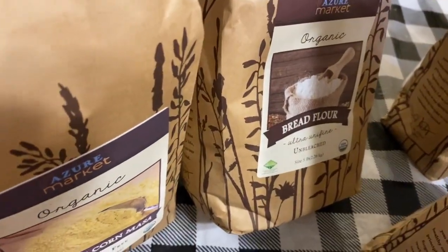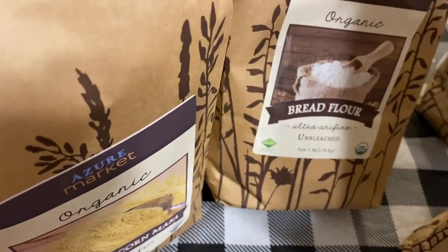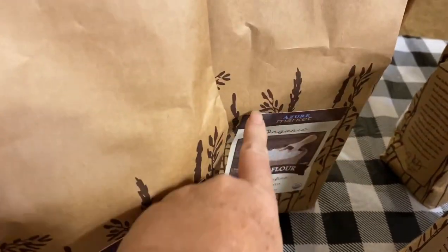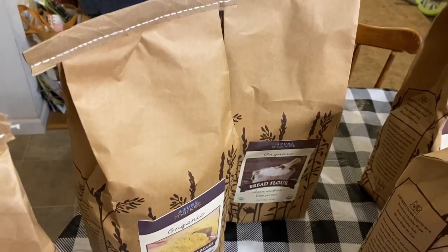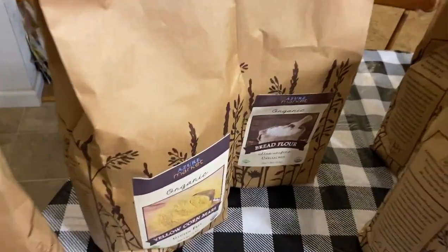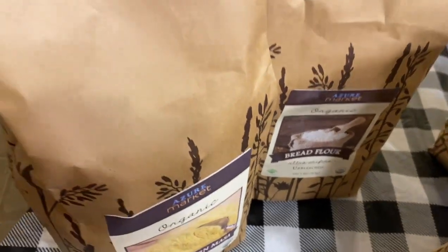This here is organic bread flour. It's unbleached, which is what you want. You don't want the stuff in the store that's been bleached — that should tell you, you just don't want that. So this is organic bread flour to make bread.